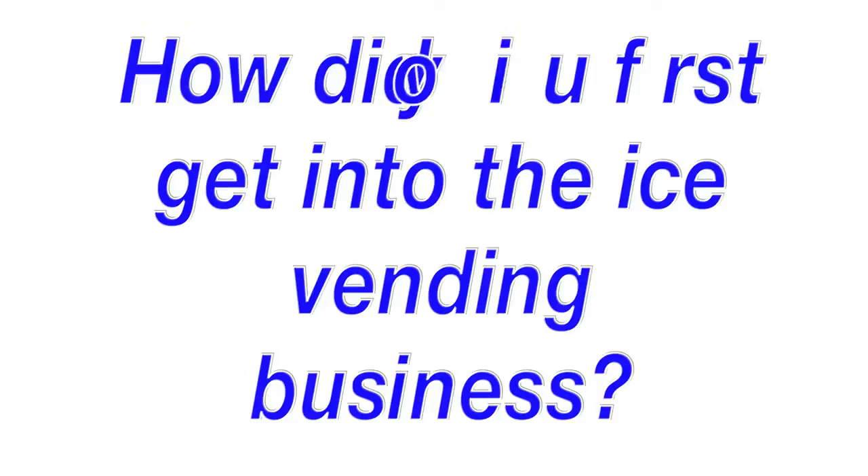My name is Jerry Bailey with Jerry Bailey Enterprises. Before I got in this business, I was in the portable toilet business and I retired from that. I've been in sales and service all my life and I've done several different things.